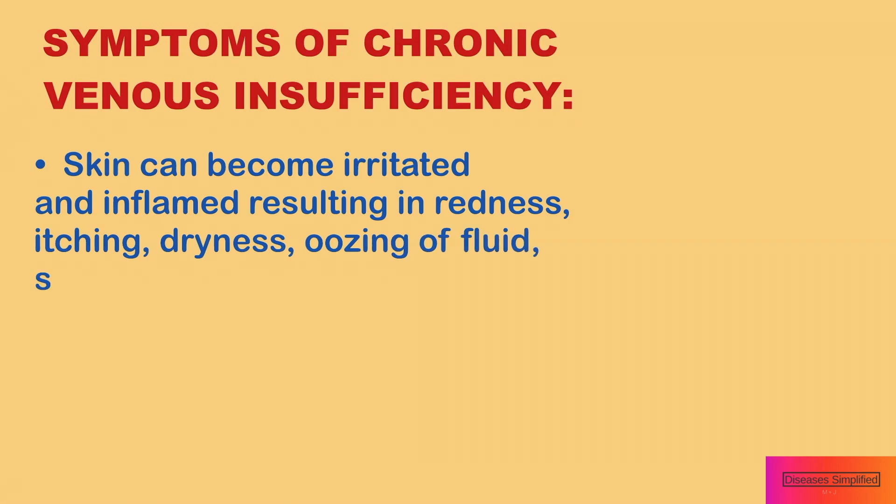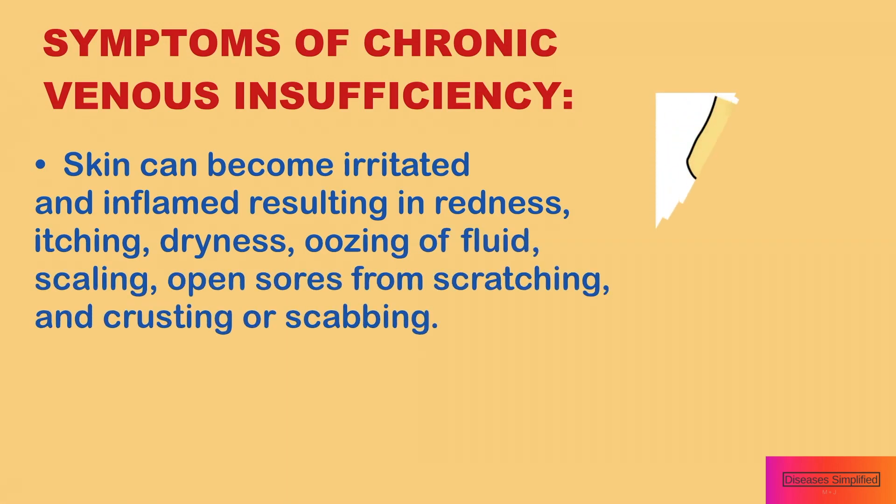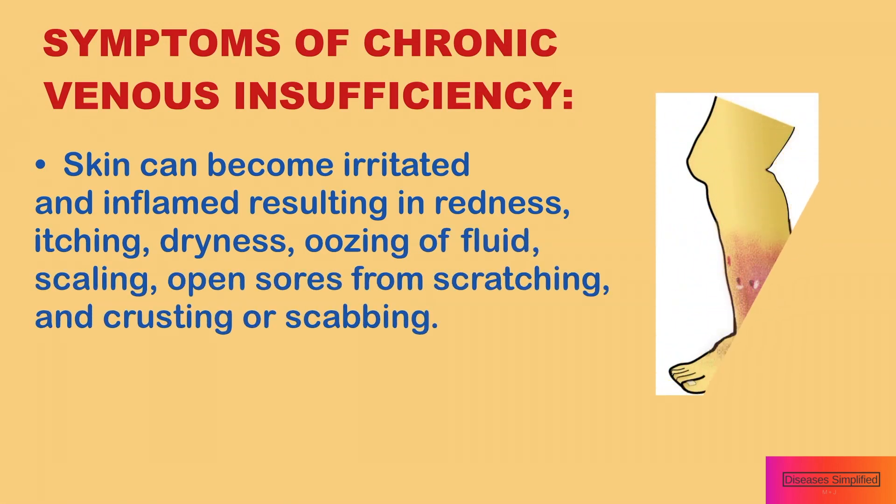Skin can become irritated and inflamed, resulting in redness, itching, dryness, oozing of fluid, scaling, open sores from scratching, and crusting or scabbing.